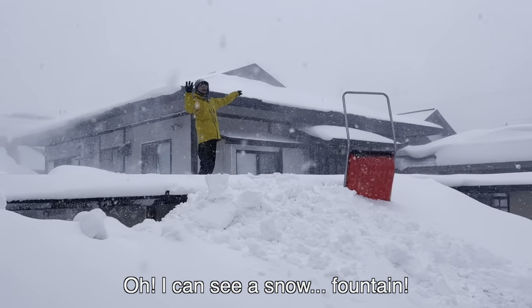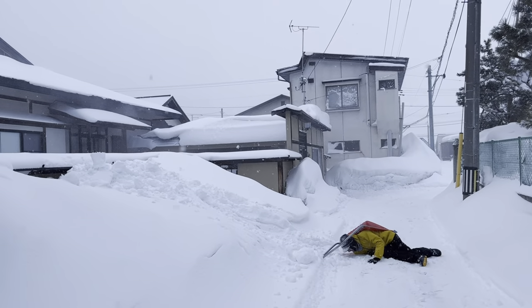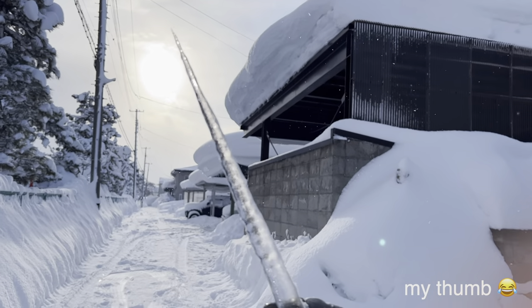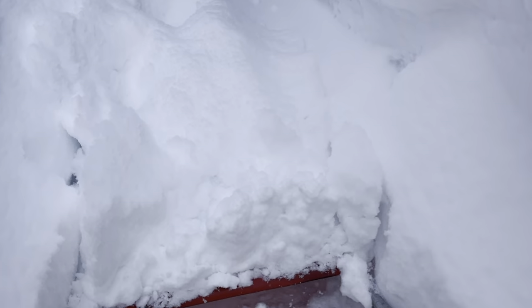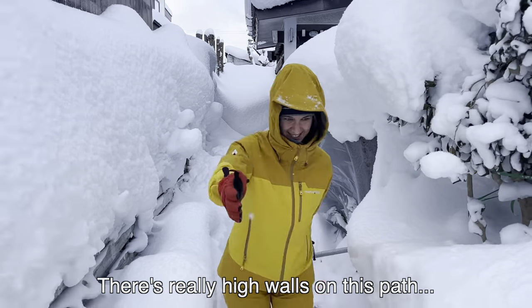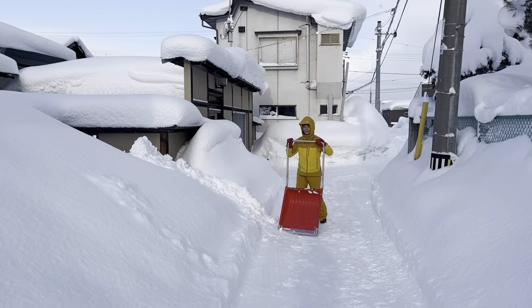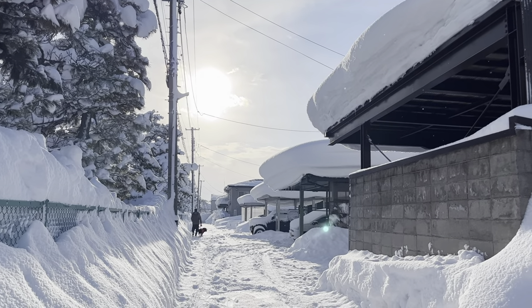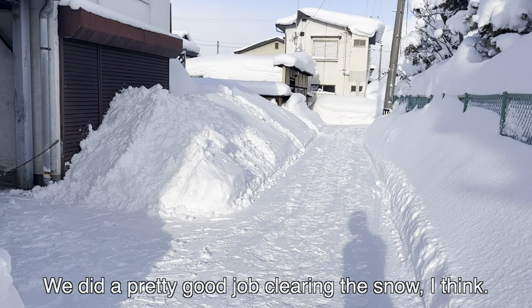It's so cold. The sun is coming out of the clouds. I'm shoveling our neighbor's walkway as well — she's an old lady. There's a lot of snow, really high walls on this path. We made a nice path to the neighbor's house. We did a pretty good job clearing the snow, I think.